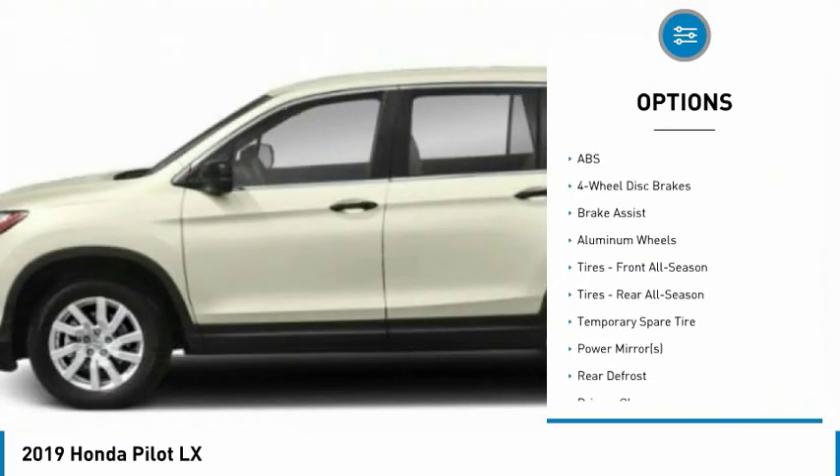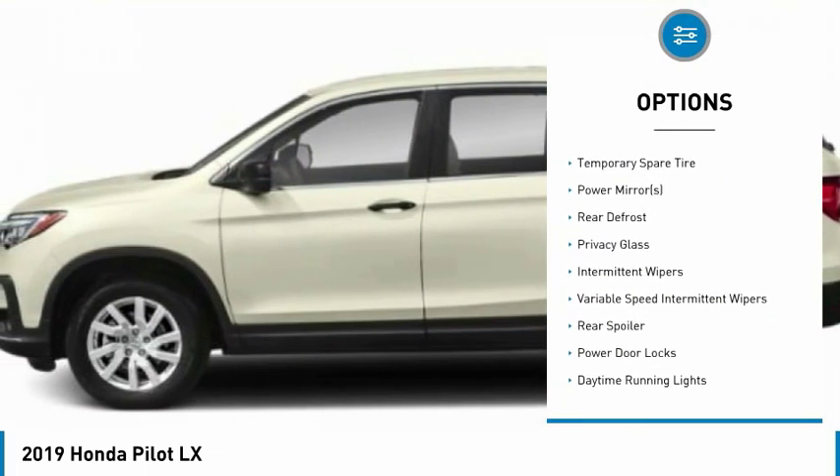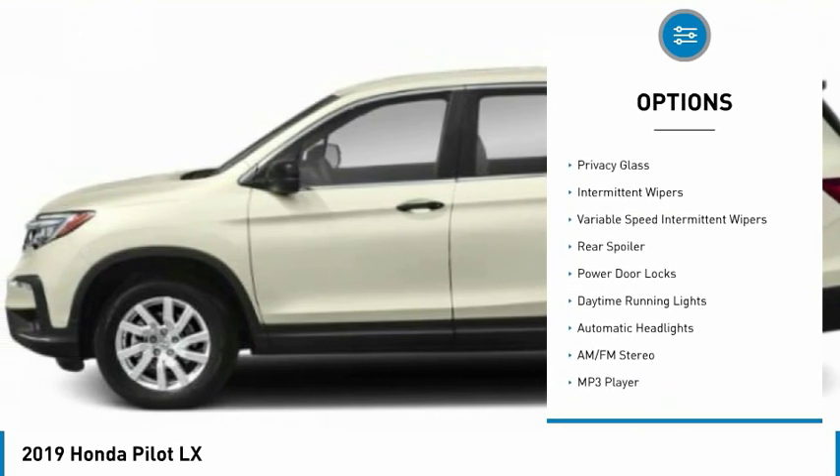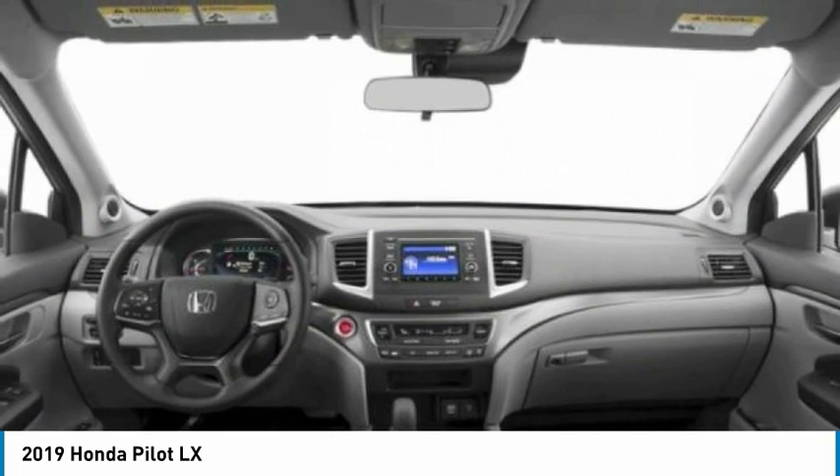Backup camera, anti-lock braking system, steering wheel audio controls, all-wheel drive, lane departure warning, stability control, traction control, keyless entry, Bluetooth, power steering.